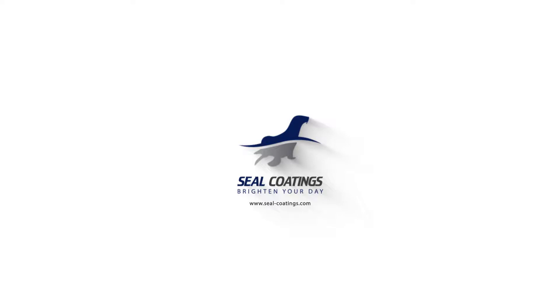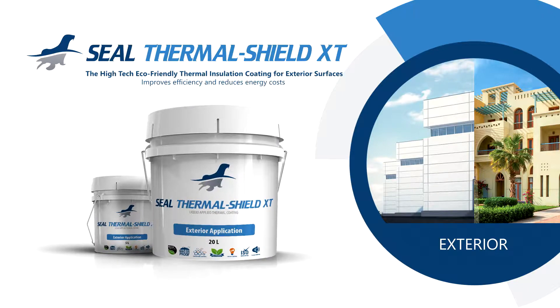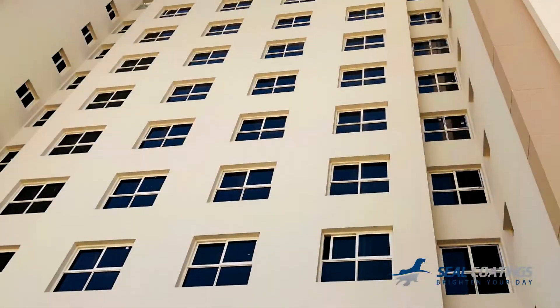Welcome to Seal Coatings. Seal Thermal Shield XT Exterior is a high-tech, high-performance elastomeric emulsion of pure acrylic liquid applied thermal insulation and energy-saving paint coating that is applied on most exterior surfaces.